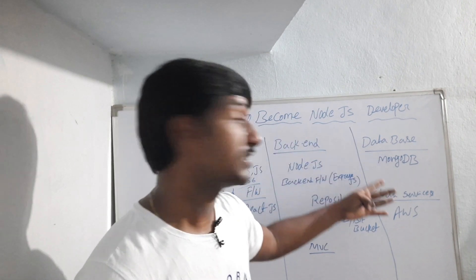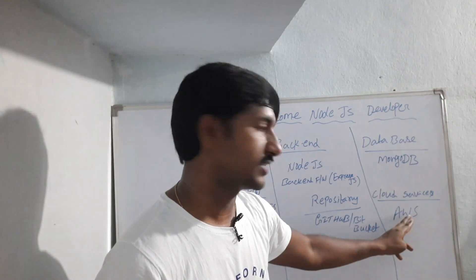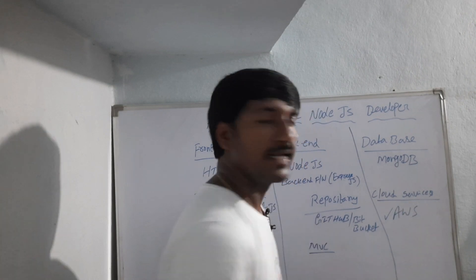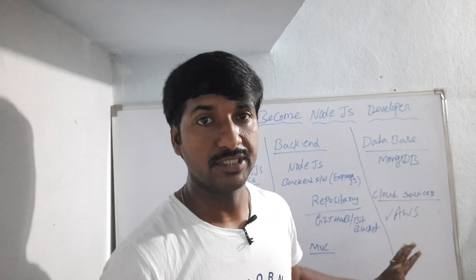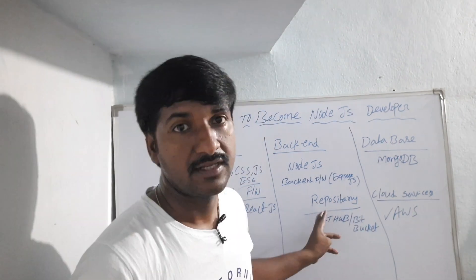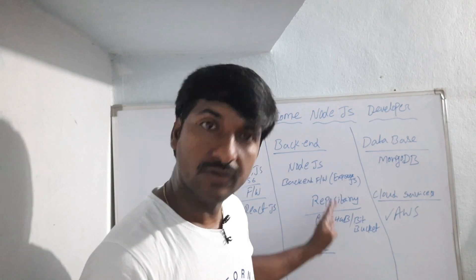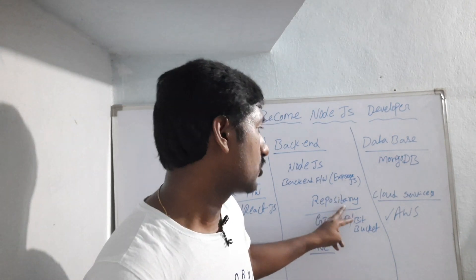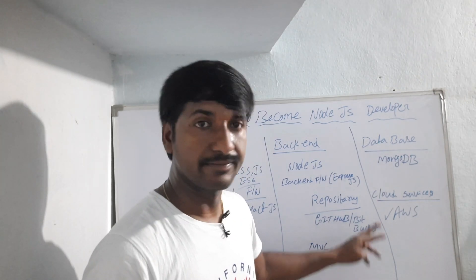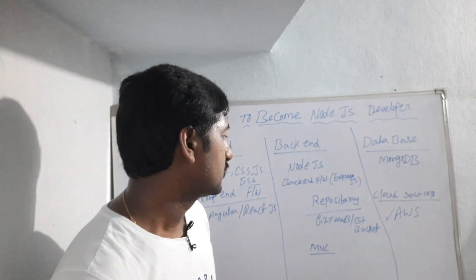After getting a job, you have to upgrade your skills with deployment and cloud services. I highly recommend learning AWS. You also have to learn a code repository tool — I highly recommend GitHub, though GitLab or Bitbucket are also options.